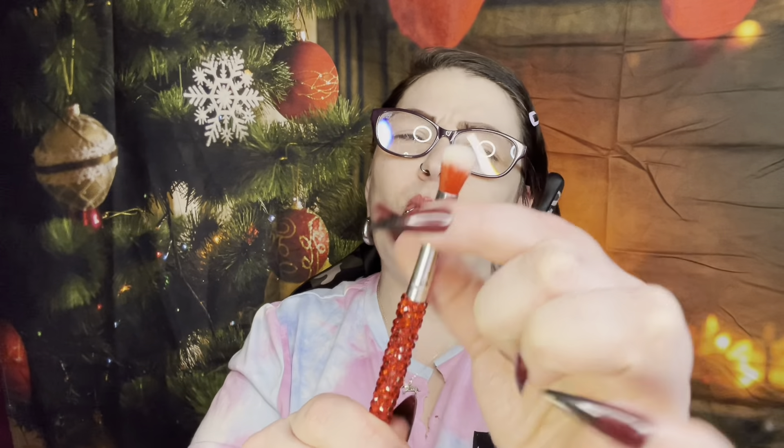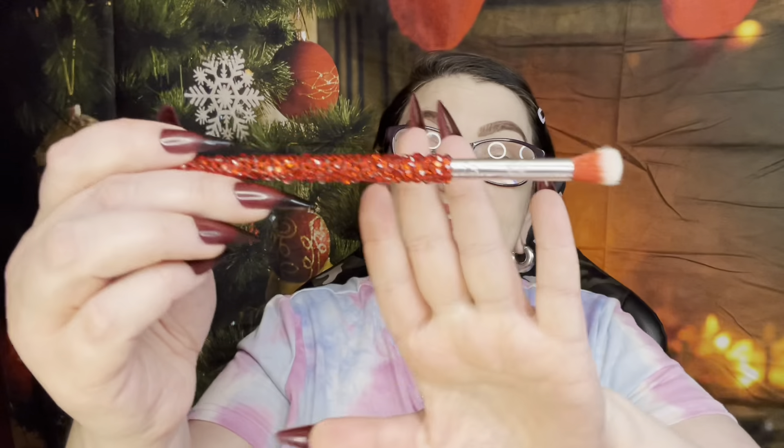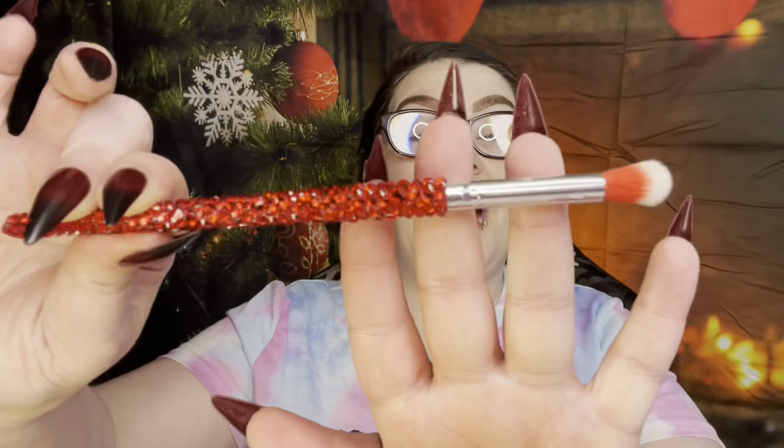Moving on to the eye brushes. First we have the E31 — it is a little bit domed but still a little bit flat. The handle is always gorgeous. These don't have much weight to them but they have enough that you know you have a brush in your hand — they're not super heavy because of all the crystals. It's more on the dense side — they say it's a blending brush. It would be very precise. There are eight brushes in the eye set for $78, so not even $10 a brush.